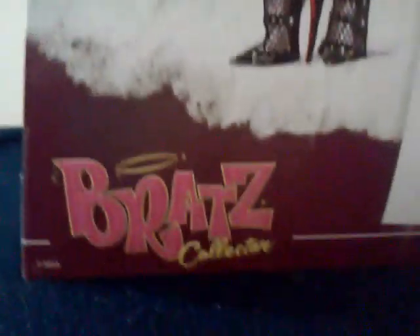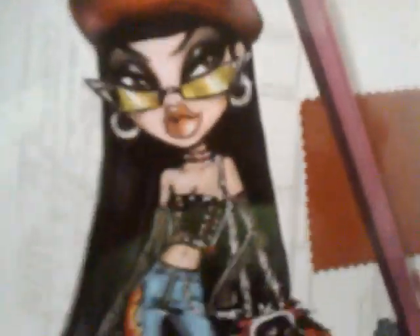Then Jade in her second outfit and then his signature — Bratz collector. Then her first outfit, 'the girls with a passion for fashion,' and then a side view of her underneath half. I will pause it and unbox her, so I'll be right back.